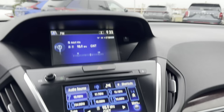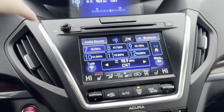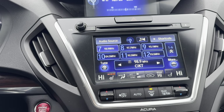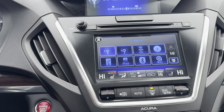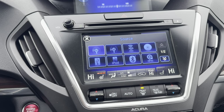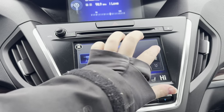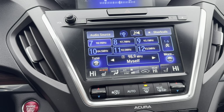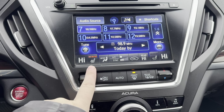Your media center up here — you have all of your different sources: AM, FM, all of your different sound settings, Sirius XM, and you do have a CD player in here as well, which you don't see anymore on new ones. Bluetooth, iPod — again being a 2016, it's going to be a little outdated, but you do have Bluetooth in here which is great. You have automatic climate control with your three-stage heated seats.